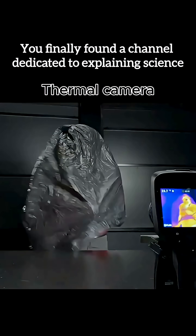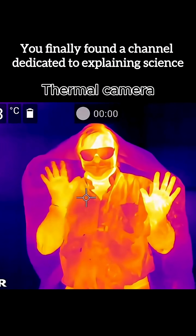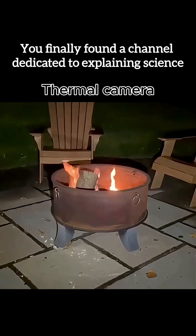Imagine watching the world not by light, but by pure heat. What thermal cameras actually show: heat emitted by objects, bodies, and machines.